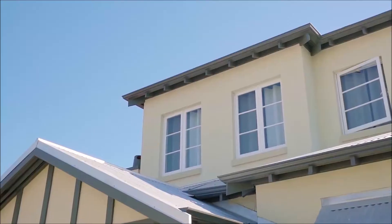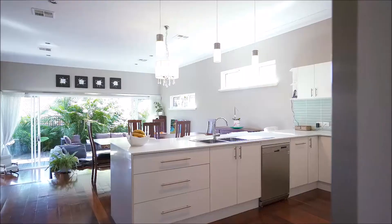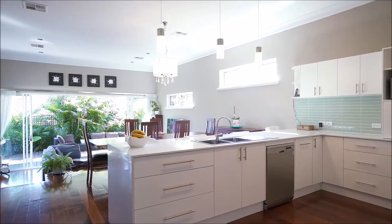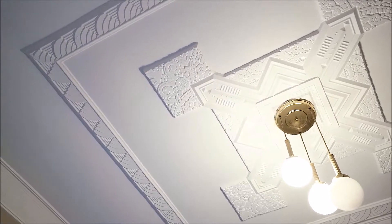I'm absolutely thrilled to present 43 E Street in Mount Hawthorne. As you enter into the main kitchen living area, what's most apparent is the amazing feel of the space, featuring impressive ceiling heights.